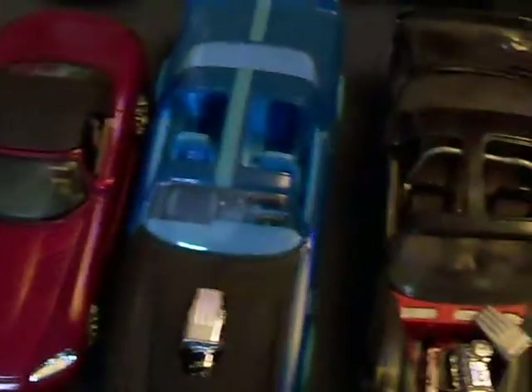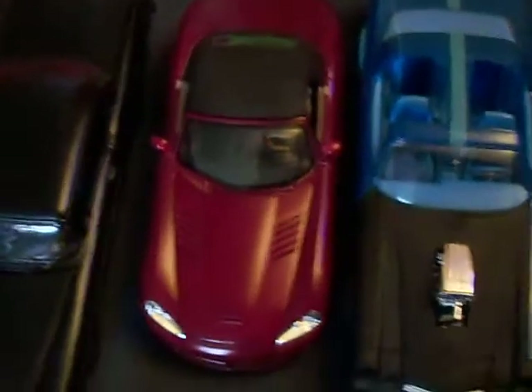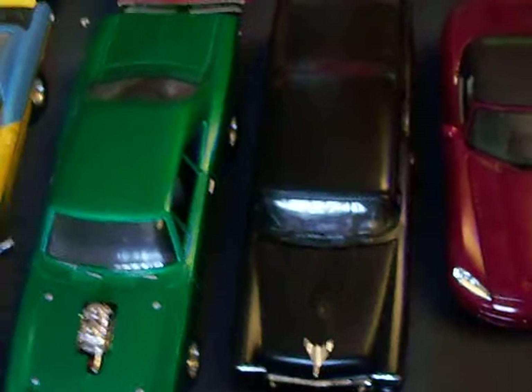I got my erect '70s Camaro, my put-back-together '70s Camaro — late '70s. Dodge Viper. '55 Bel Air.